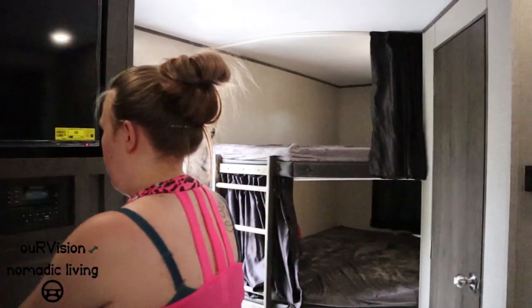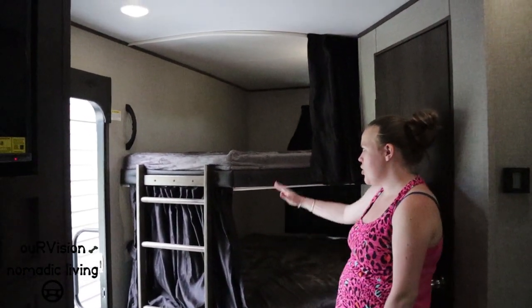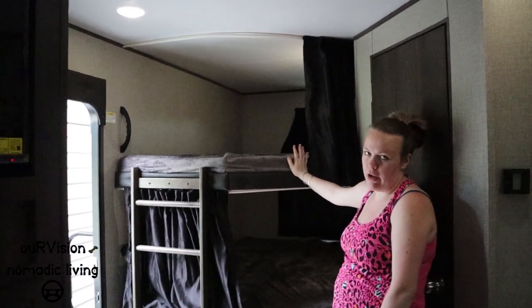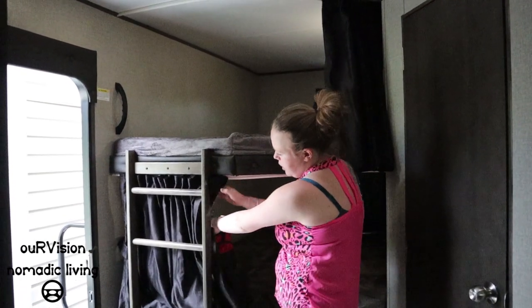Stepping back, there are double bunks rated for 600 pounds total — so two 300-pound people could use them. They appreciated the ladder, which allows their three-and-a-half-year-old to climb up, and there's a handle to help get up and down more easily.